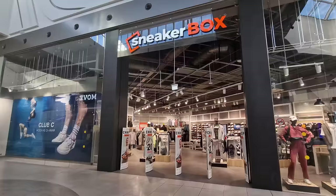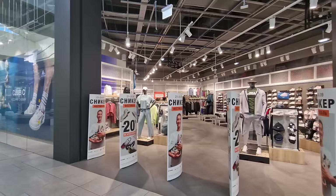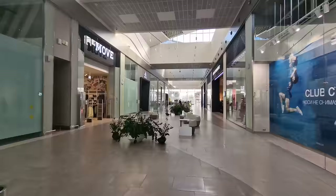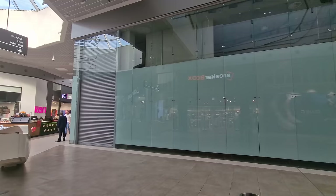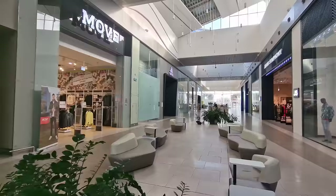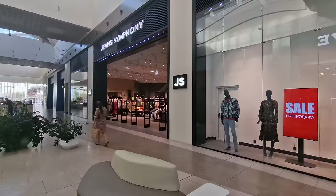I've talked about shoe brands quite a lot in different videos. Sneaker Box is the Reebok store and there is literally nobody inside. This was the laneway with all the shoe stores. The Adidas store hasn't come to a decision yet about what it wants to change to, and there's also another part of the Adidas store on the left. On the right, where Nike used to be, it's now Jins Symphony.